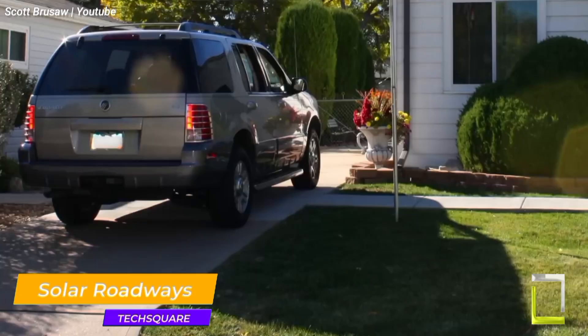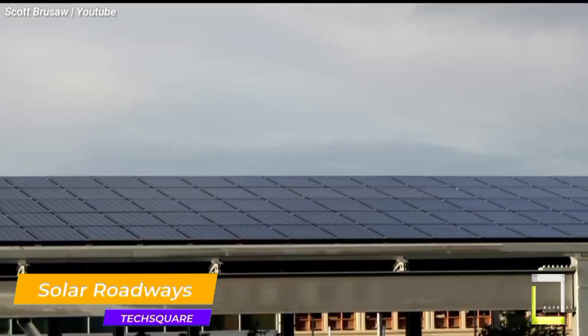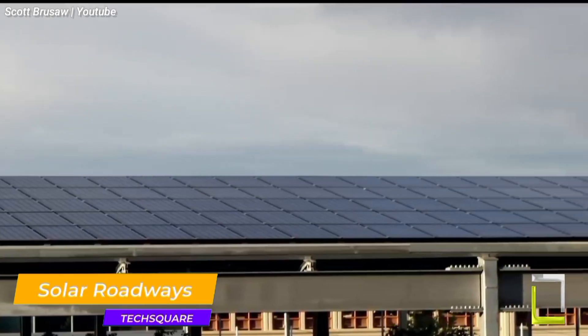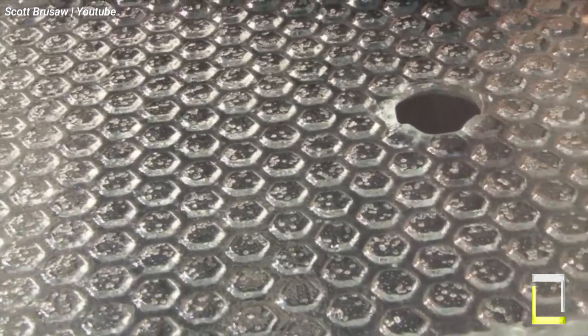Under the grandiose idea of solar roadways, conventional asphalt would be replaced by solar panels that can withstand traffic weight and abrasion. Clean energy from these hexagonal panels may power charging stations for electric cars, lighting, and even flow back into the grid.